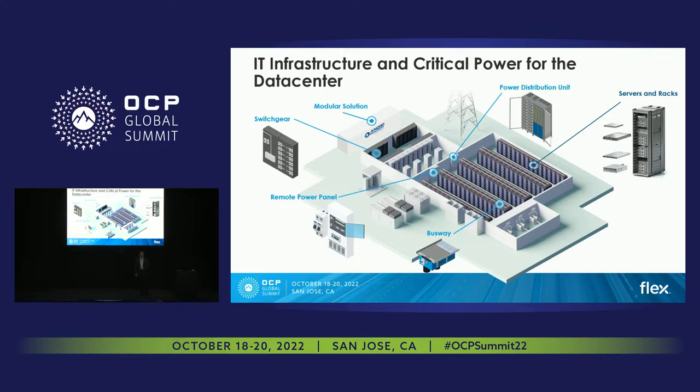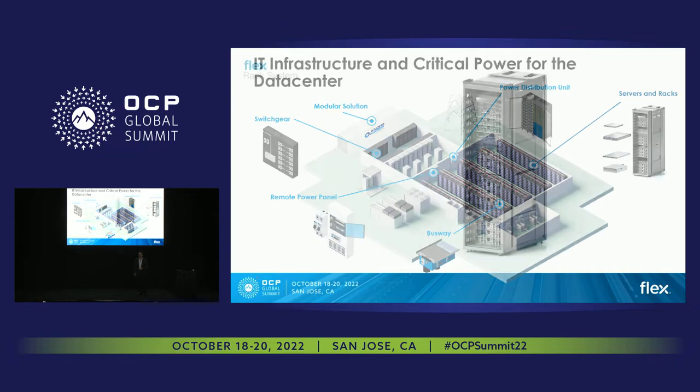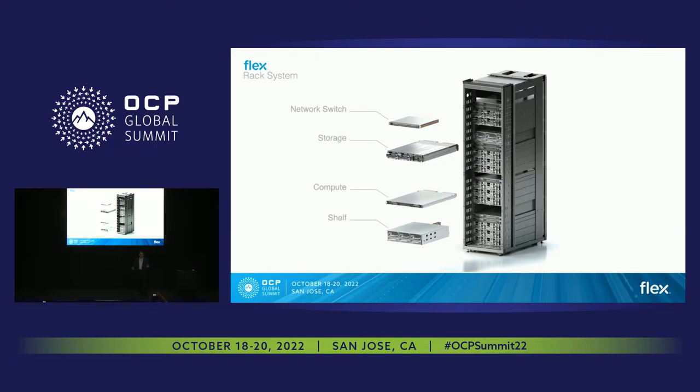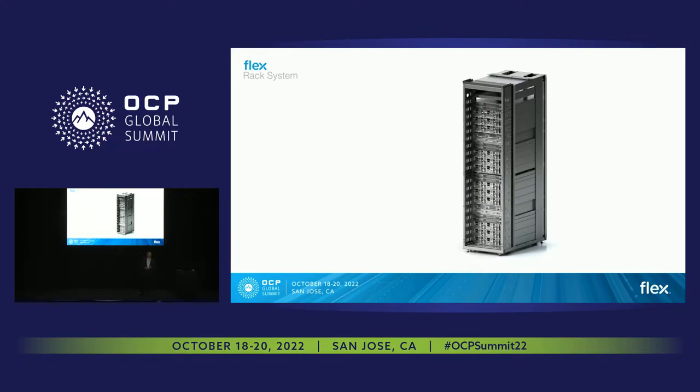Take a look at this picture of a data center. I want to talk about where Flex fits in the ecosystem for cloud and for the OCP community. Flex provides the IT infrastructure and the critical power infrastructure for data centers. Looking specifically at the servers and racks first — we engage with customers and do system integration, integrating the different nodes into a rack, testing the rack, and deploying it.